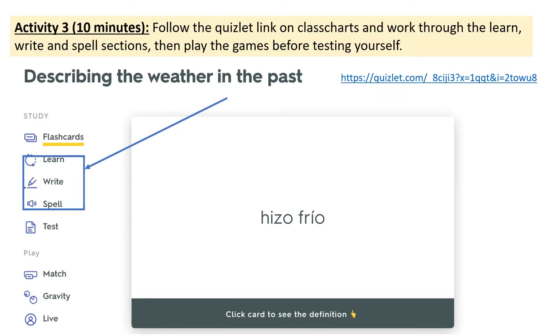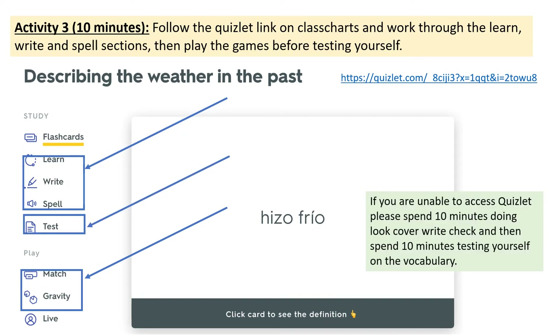We're going to use Quizlet again to learn the vocabulary — it's a little bit more engaging than just doing it on your own. Follow the link to Quizlet, which is on Class Charts and is just the same as the link on screen. First of all, I'd like you to do the learn, write and spell sections. Then do the match and gravity game before finally testing yourselves. If you're unable to access Quizlet, just spend 10 minutes doing look, cover, write, check to learn the vocabulary and then spend 10 minutes testing yourselves on it. Once you've done that, we'll come back and put it all into context in a text. Please pause the video now and go back to Class Charts to click on the link.